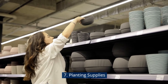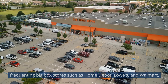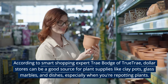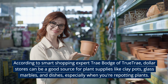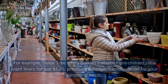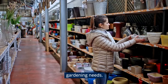Planting Supplies. When gardening season kicks into high gear, you might find yourself frequenting big-box stores such as Home Depot, Lowe's, and Walmart. However, according to smart shopping expert Trey Bodge of TrueTrey, dollar stores can be a good source for plant supplies like clay pots, glass marbles, and dishes, especially when repotting plants. She advises checking items closely for damages before purchasing. Dollar Tree offers Garden Collection pre-molded cocoa plant liners for just $1.25.